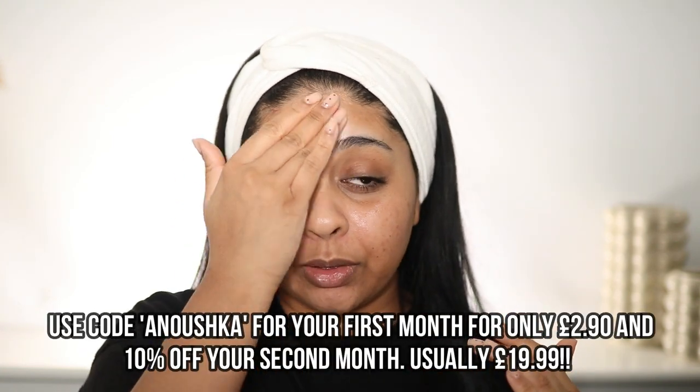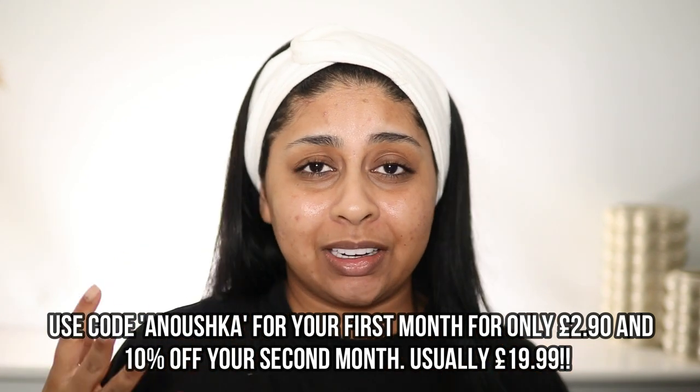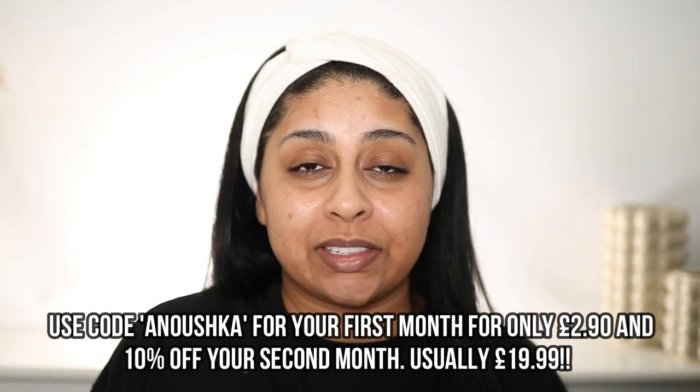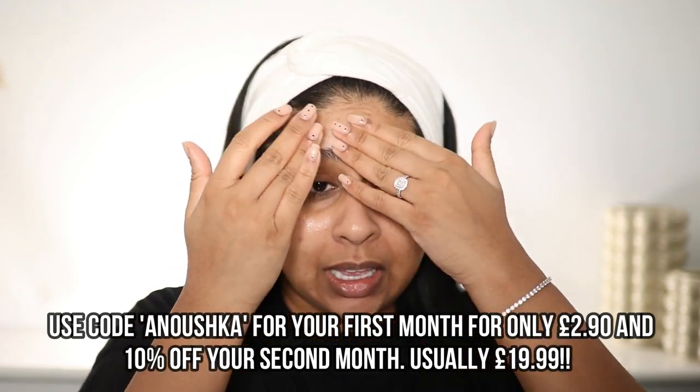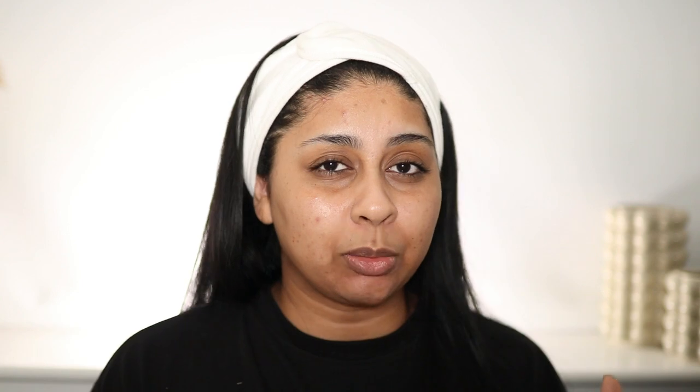I'm just going to apply a tiny amount to my skin. I definitely recommend you guys trying this out. If you use the code ANUSHKA you can get your first month for £2.90, which is insane — it's literally going to cost you £2.90 to try this product out and so many people have seen such a difference in their first month alone. It's been recommended by so many skincare gurus online and with my code you'll also get 10% off your second month.